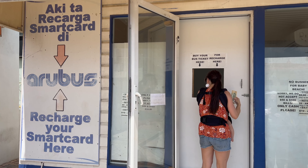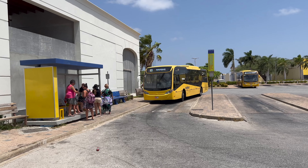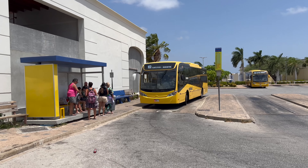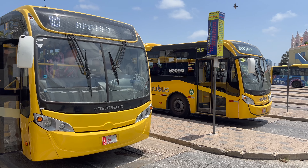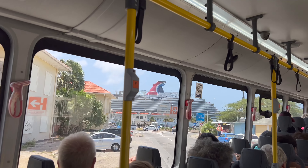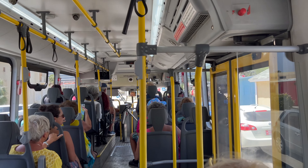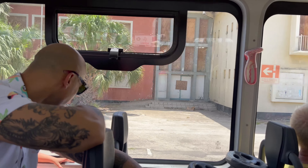The ticket office is open from 6 a.m. to 1:30 p.m., Monday through Friday. The buses on the island belong to Arubus, the major public transportation company owned by the government of Aruba. They offer daily service starting at 5:45 a.m., running every 15 minutes until 6 p.m. Then the buses run every 40 minutes until 11:30 p.m.